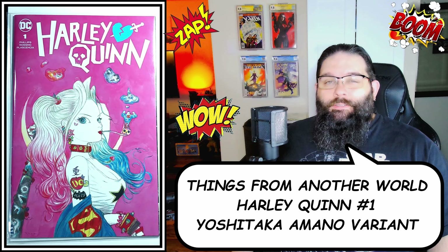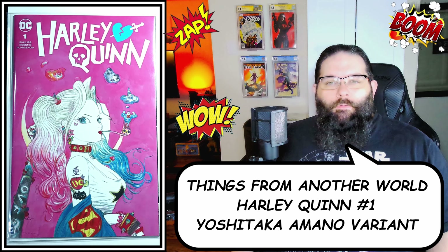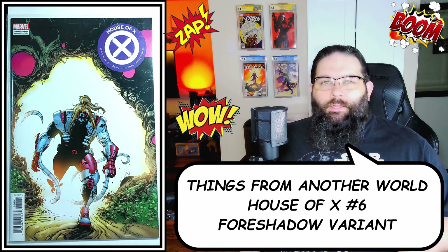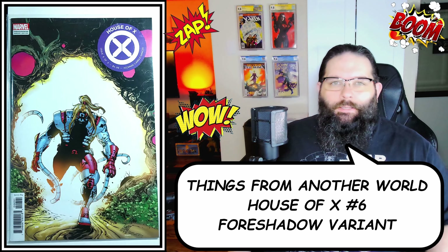I definitely wanted another copy of Batman Catwoman four. This is the Yoshitaka Amano cover variant for Harley Quinn number one that just came out — I already had a copy but they had another one, and I have a feeling this book is going to be sought after someday. They also had this foreshadowing variant edition, issue number six of six from House of X. Omega Red is kind of hot right now, so I grabbed it for less than cover price.